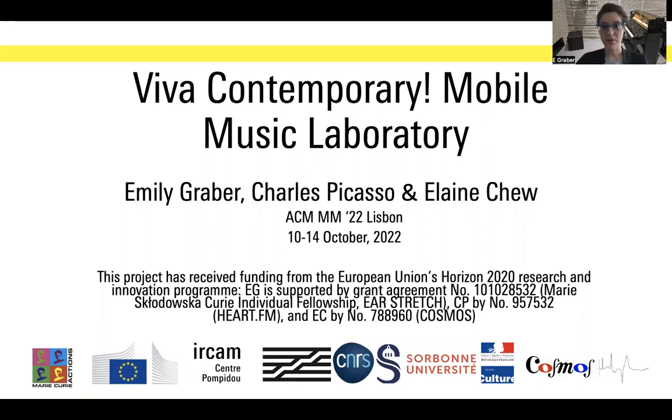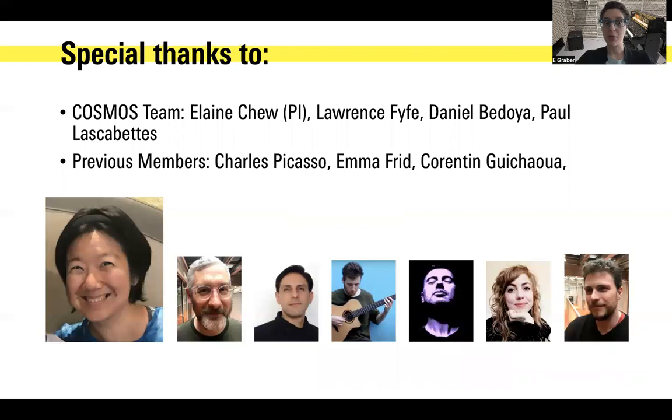Hello everyone, my name is Emily Graber. Thank you for listening. Today I'm going to present the Viva Contemporary Mobile Music Laboratory, which is an interactive artwork for the ACM MM 2022. This project has received funding from the European Union Horizon 2020 Research and Innovation Program, so we thank the funders. I also want to thank my lab and Elaine Chu, the PI, for all of their help with this project.